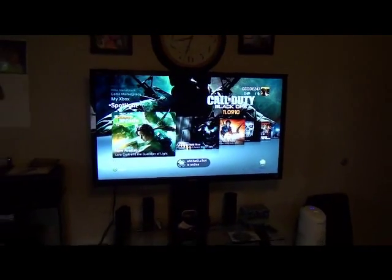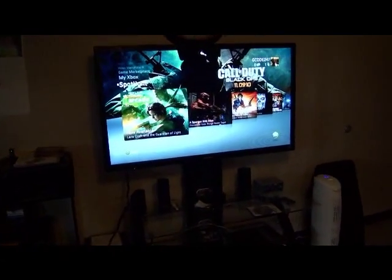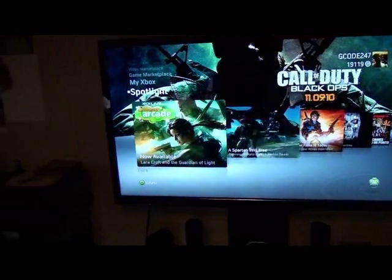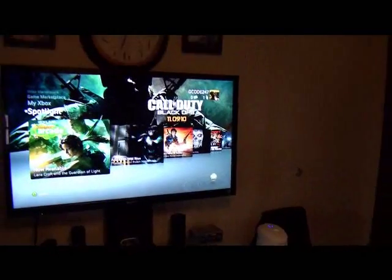This is the Xbox 360. I have a PlayStation too, but the PlayStation is in my room — I have a 55-inch Vizio in the room, so I keep my PlayStation back there.